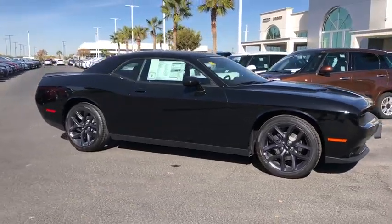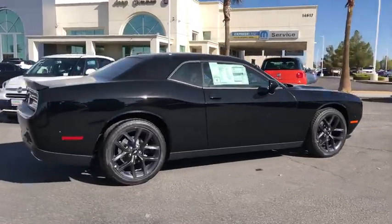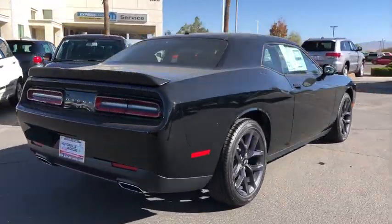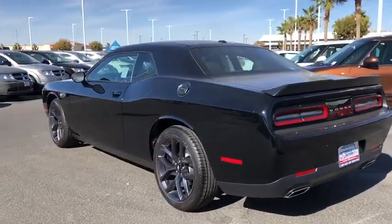Stop by and take a look at the 2019 Dodge Challenger. Rated most appealing mid-sized sport car by J.D. Power & Associates, the Dodge Challenger delivers on style and performance.